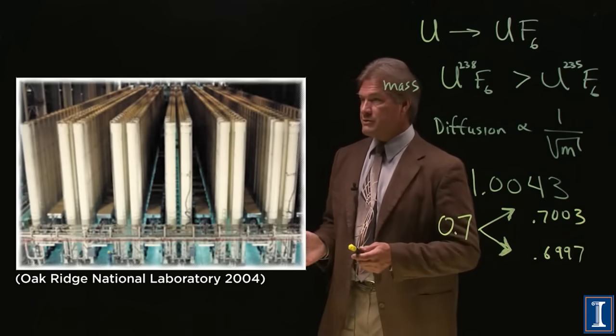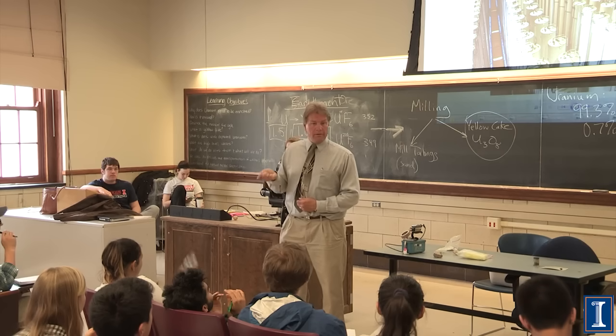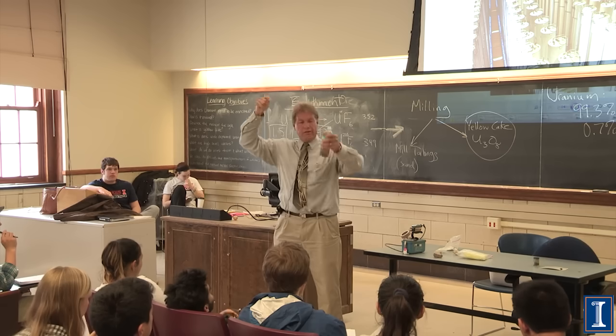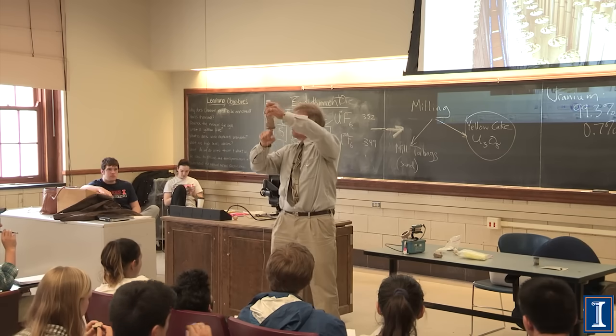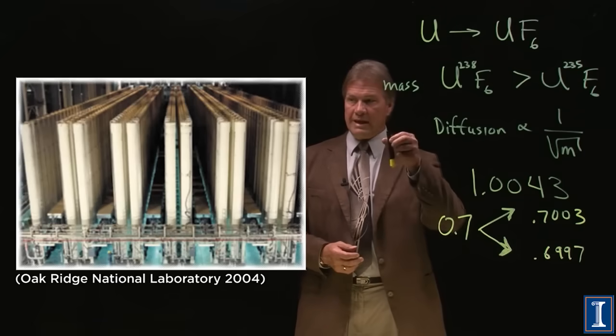Here are pictures of centrifuges. As you might imagine, if you spin something, the heavier part goes out to the side. The lighter part stays in the middle. These centrifuges spin like tops.